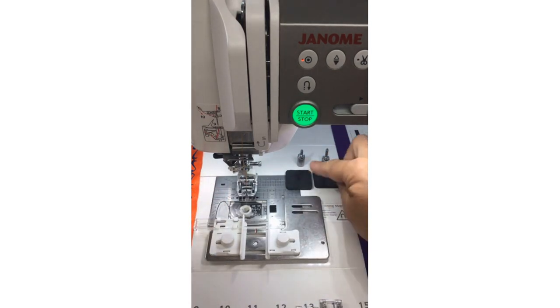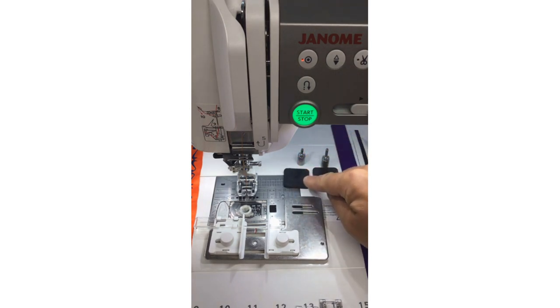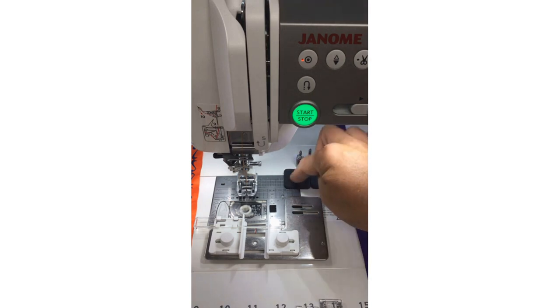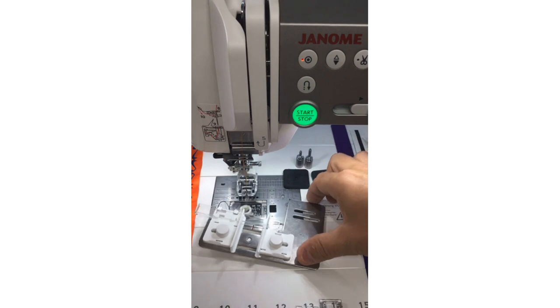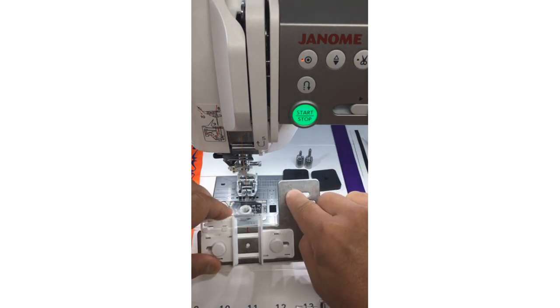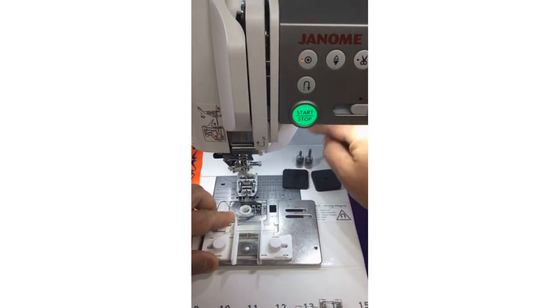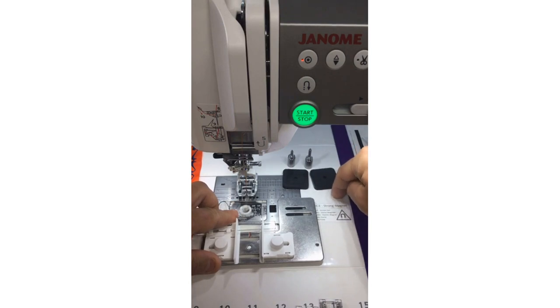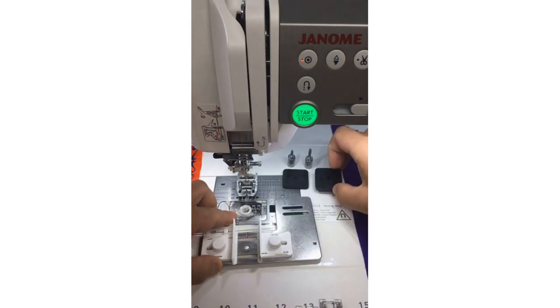Janome always thinks of everything, so there are two little adapter sets. One rubbery pad is slightly more narrow and thin, with a shorter screw. The rubbery pad on the right is thicker, and that screw is longer. If you have a hole in your needle plate, you'll use guide number one with the thinner pad and shorter screw. If you have a screw hole in the bed of your machine, you'll use guide number two with the thicker rubbery pad and the longer screw. It's really simple.